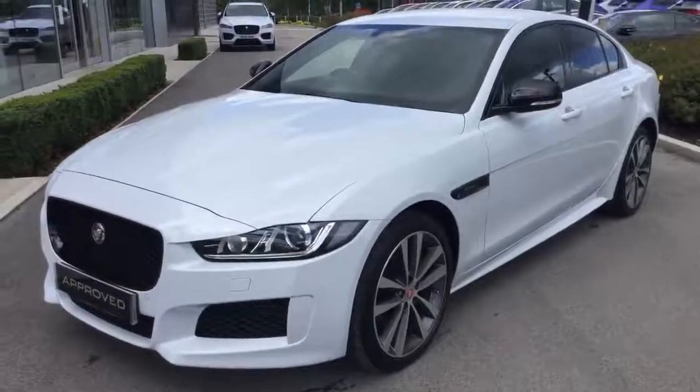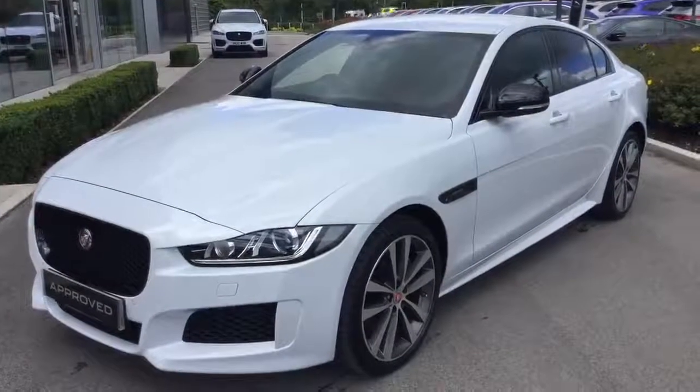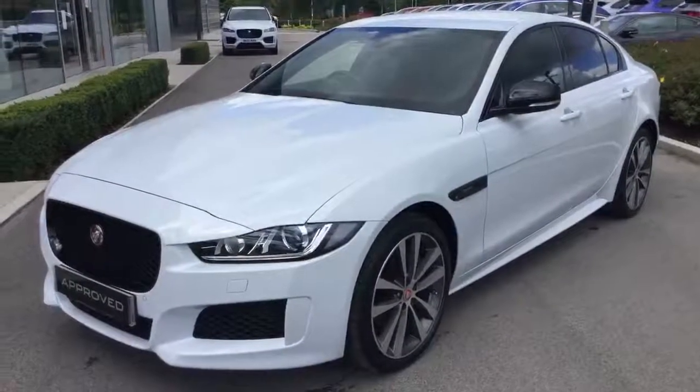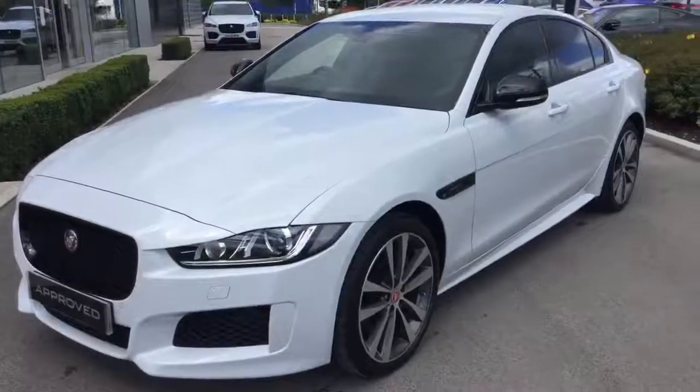Hello, it's Chris here from Swan's Way Jaguar in Crewe, back with another fantastic approved used Jaguar. This time it's the Landmark Edition XE. As you can see, the vehicle does look stunning in white.